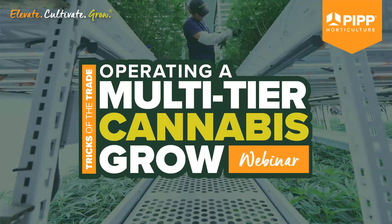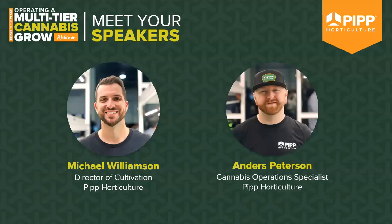Be sure to put your questions into the Zoom Q&A console as we go, and we will get to them at the end of the presentation. Please note that a recording of the webinar will be sent to all registrants. It is now my pleasure to introduce today's presenters. As Director of Cultivation, Michael Williamson uses his 14 years of commercial cannabis ownership and operational excellence to provide support and strategy for PIP's engineering and sales teams.